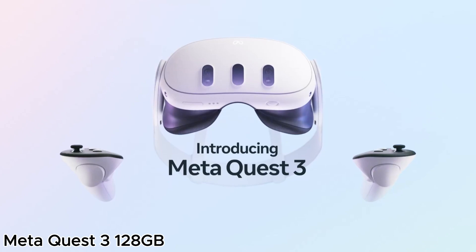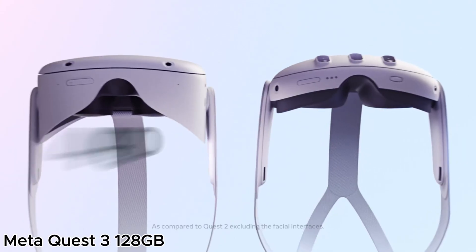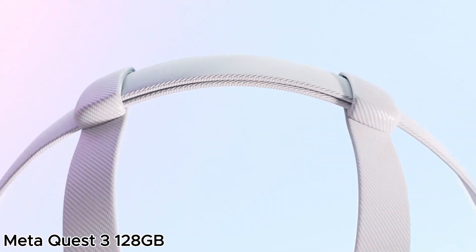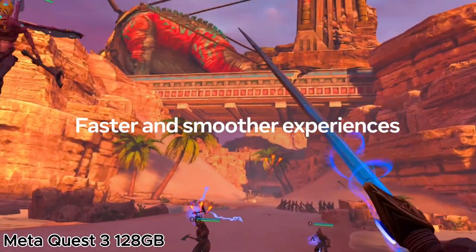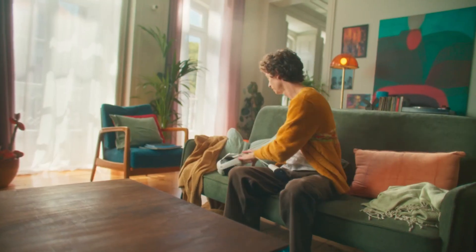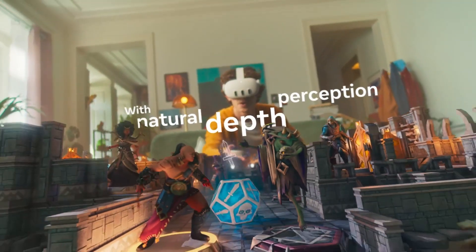Moving on to an advanced mixed reality experience, the Meta Quest 3 128GB headset delivers powerful performance. It offers a breakthrough MR experience, allowing users to seamlessly blend virtual and real-world environments. Perfect for gaming, social interaction, and productivity, this headset is a game-changer in the world of immersive technology.